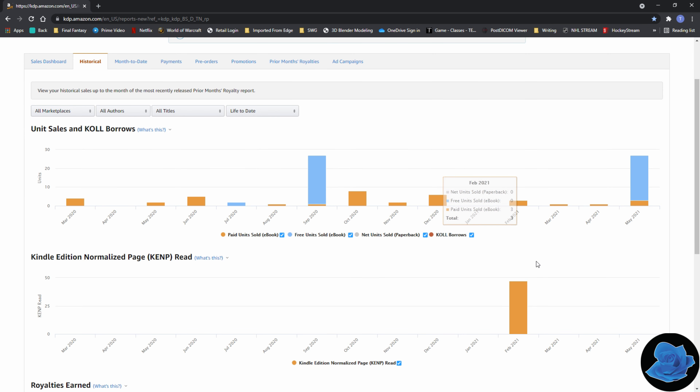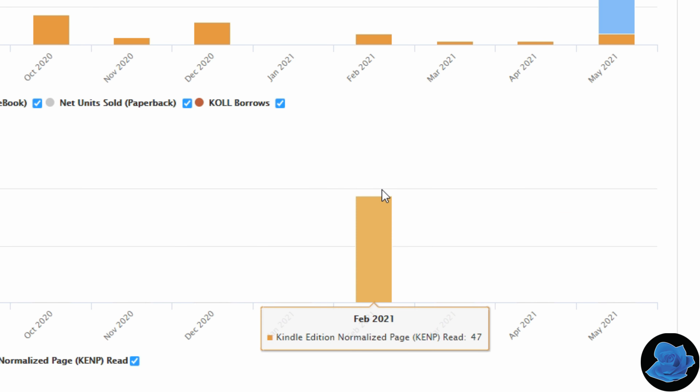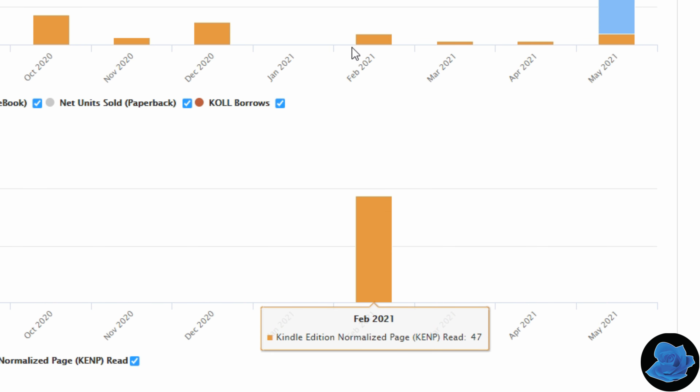In February, I uploaded my entire crime thriller collection in one book, and I set it up as Kindle Select. In Kindle Select, I got 47 pages read in February, and I also made three sales of this book.